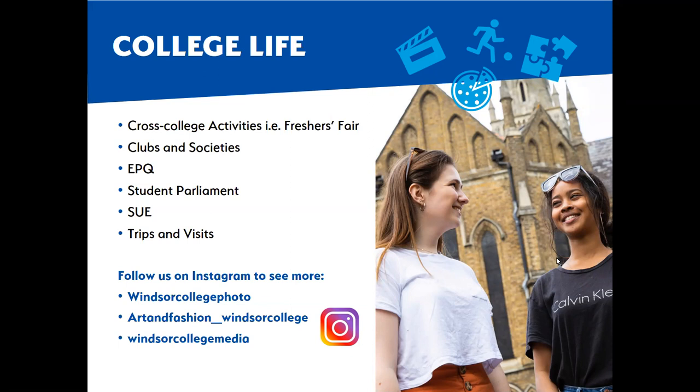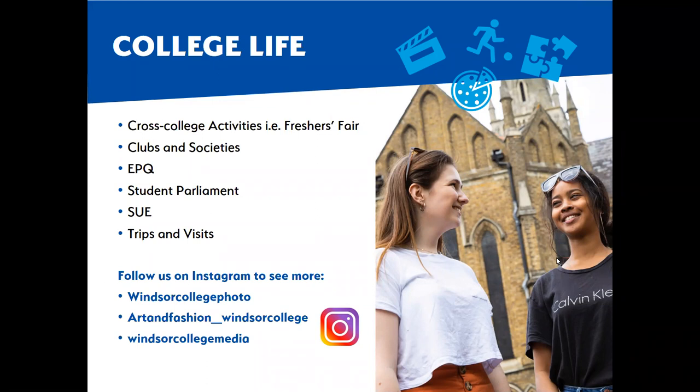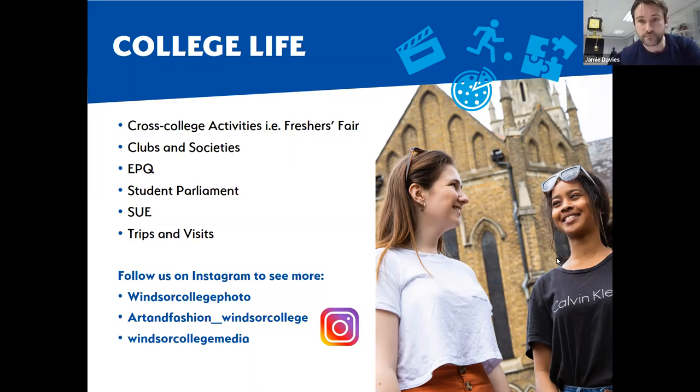What's special about Windsor for art and design and media is that we've got a little creative hub of activity. The art students, media students, and performing arts students all work together, collaborating where they can, with access to all the facilities and getting to know all the teachers. So it really does feel like a little creative community. If an acting student needs a headshot, they go to the photography students. If a photography student needs props, they come to the art studio. Everyone works together and is here to help.